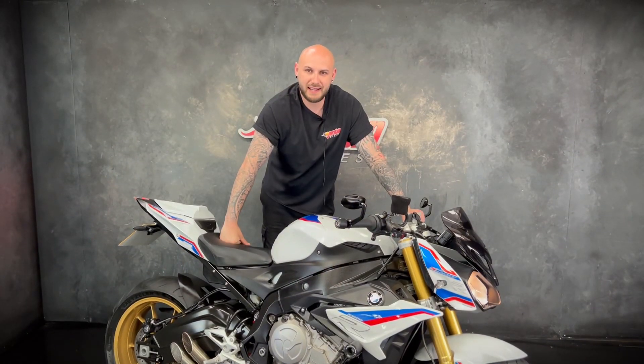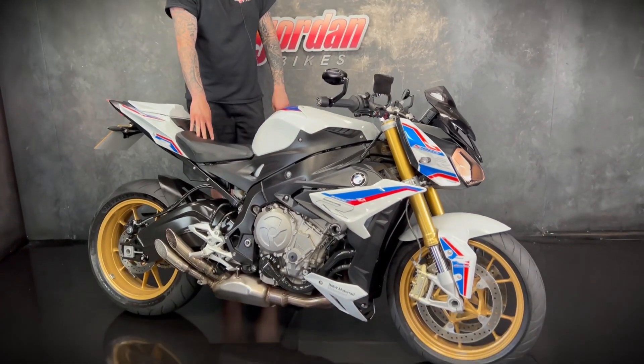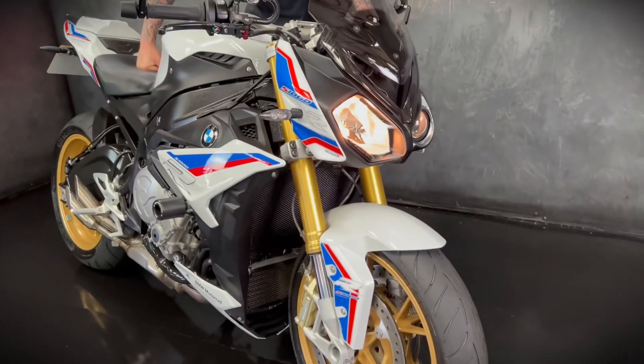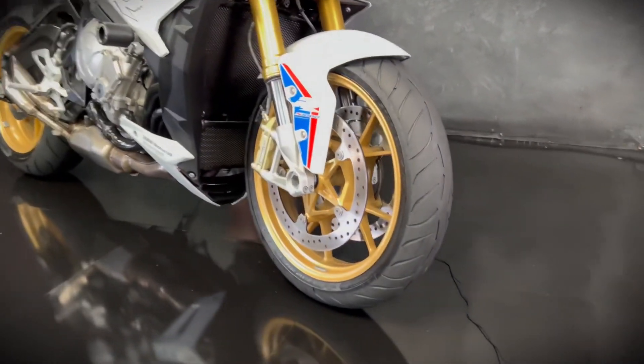Hey guys, it's Joe here at Jordan Bikes in Leeds and welcome to the video of this stunning BMW S1000R Sport. This one is finished in the lovely motorsport paint scheme. It's a 2019 on a 19 plate, it's done 5,463 miles and as you can see it's a stunner.